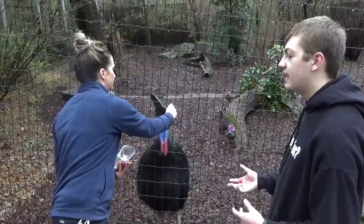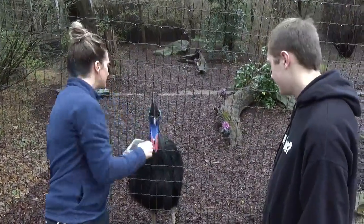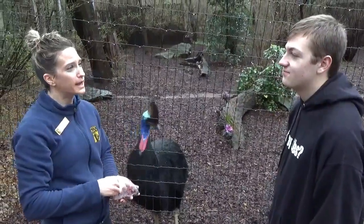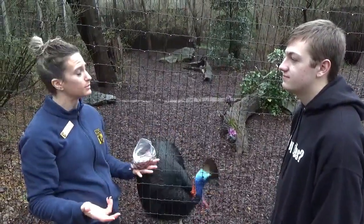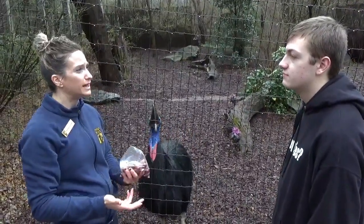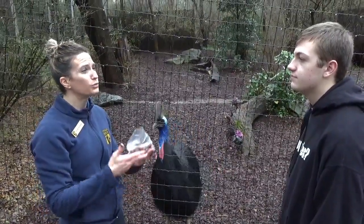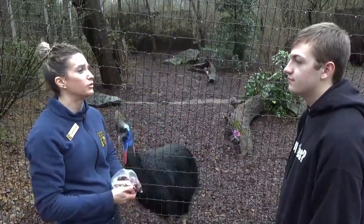And what kinds of foods do they have here? Obviously grapes is one of them. Grapes, apple, pear, cantaloupe — and as a nice treat in the summer, we'll do watermelon. And then also kiwi, banana, yam, carrots — a whole range of produce, as well as a grain too.